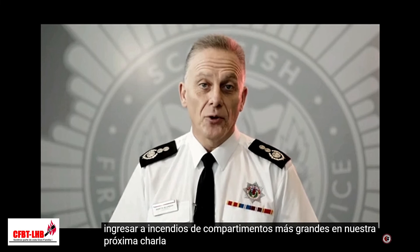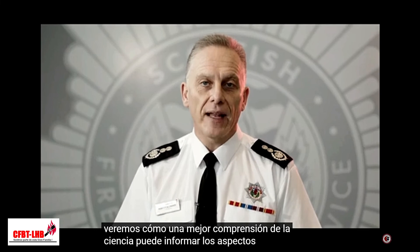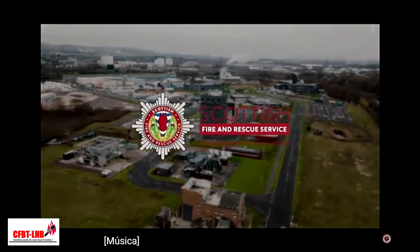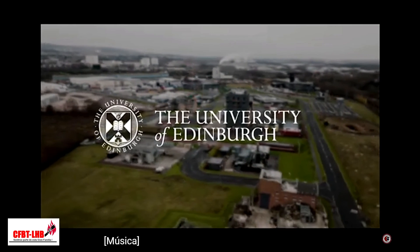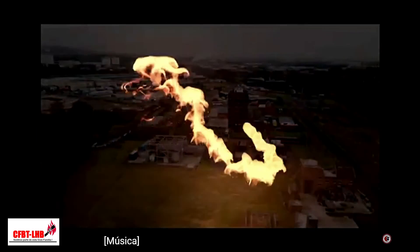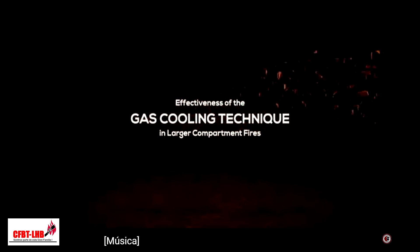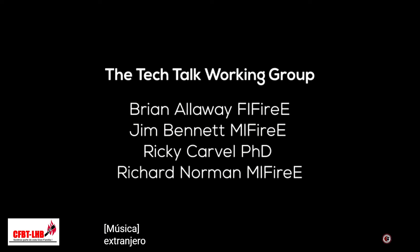This concludes our look at the science that underpins the practicalities of using the gas cooling technique when entering larger compartment fires. In our next fire tech talk, 2b, we will go on to see how an improved understanding of the science can inform the practicalities of doing just that. Thank you.